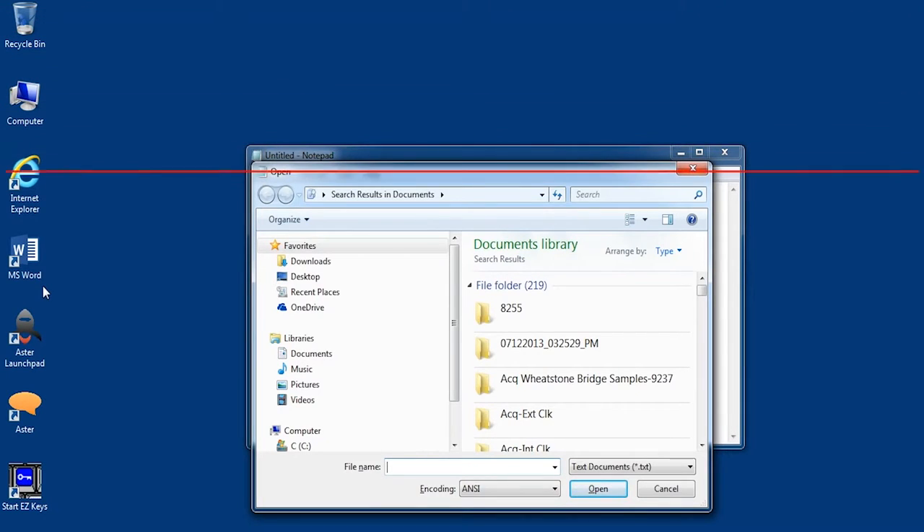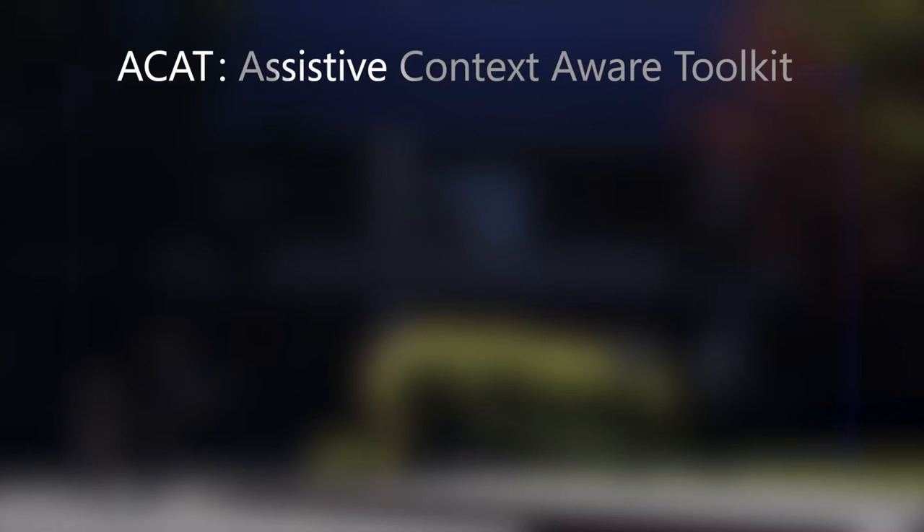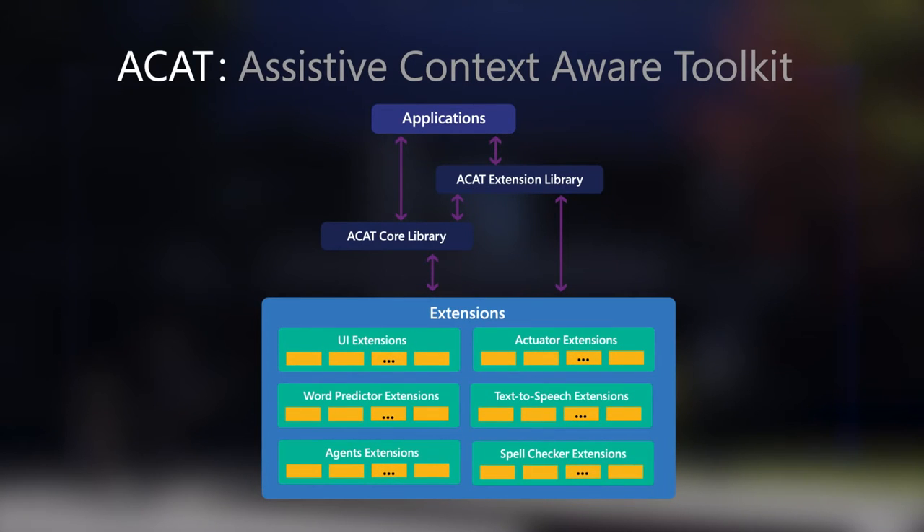open files, surf the web — all of these actions were very, very tedious because he had to rely on a mouse, which was really very hard for someone who doesn't have an ability to move a mouse. We wanted to build a more open platform that allowed us to really quickly configure and change things so that we're constantly iterating and trying.